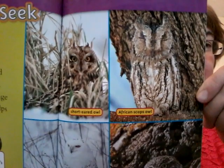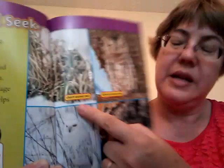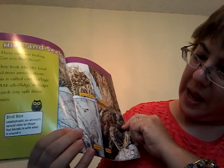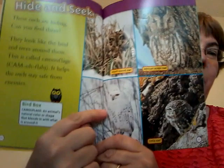Do you see the owls in these pictures? There's a short-eared owl in here. And an African scops owl somewhere in here — do you see it? A snowy owl and a little owl. Snowy owl must be in the snowy one. And a little owl is peeking in here. They hide pretty well, don't they?